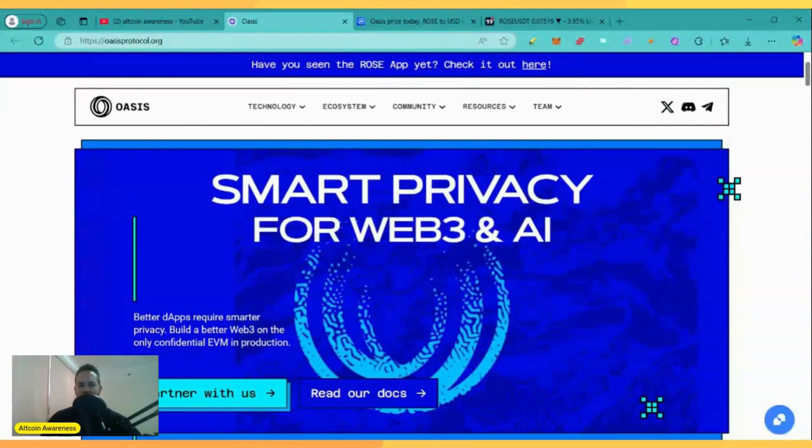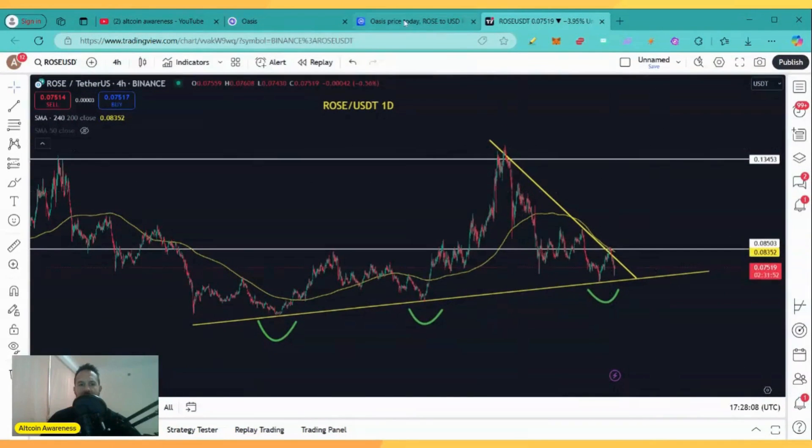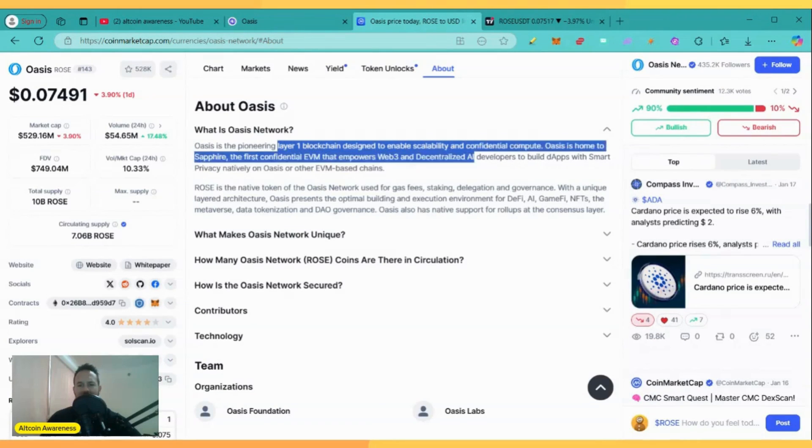Hello, future crypto millionaires. Welcome back to the channel. In this video, we are going to do some quick technical analysis on Oasis Network, the Layer 1 blockchain designed to enable scalability and confidential compute.